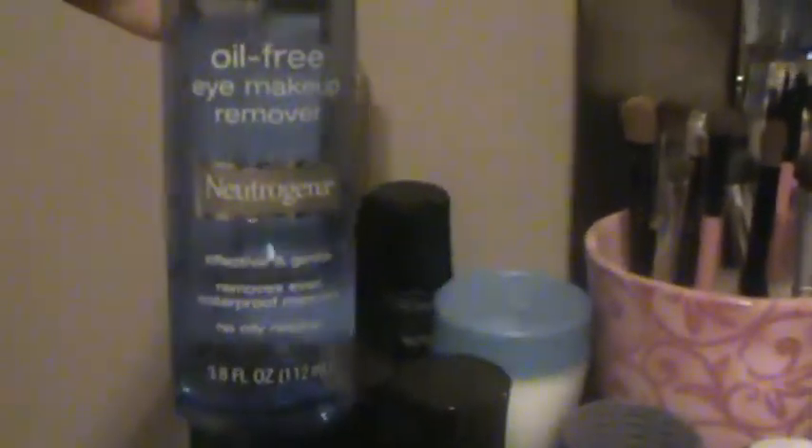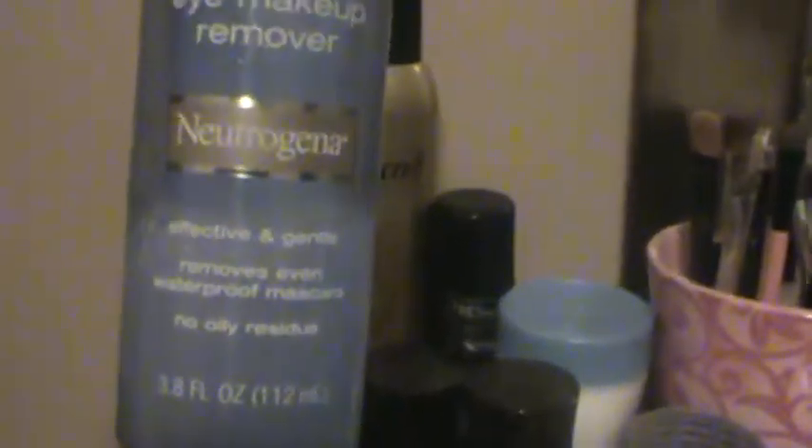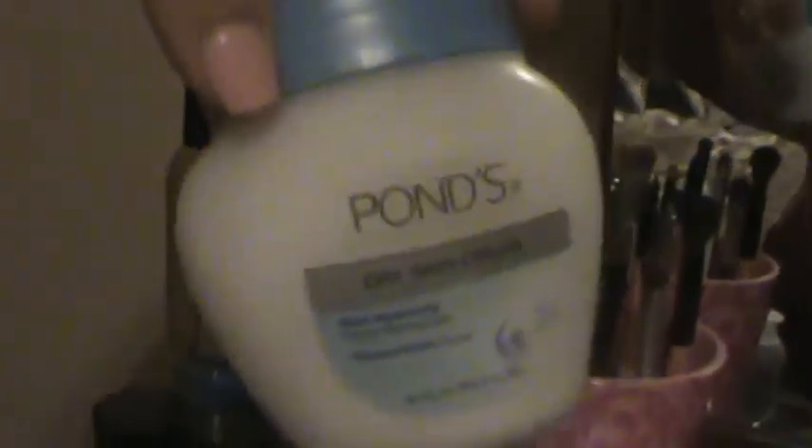I have my eye makeup remover — I love the Neutrogena one, you have to shake it but it works really well. Then I have a miniature hairspray. I have my Pond's dry skin cream, which I have used for probably 10 years, since I was 19. I cannot live without this stuff. I have really dry skin and it works wonders.